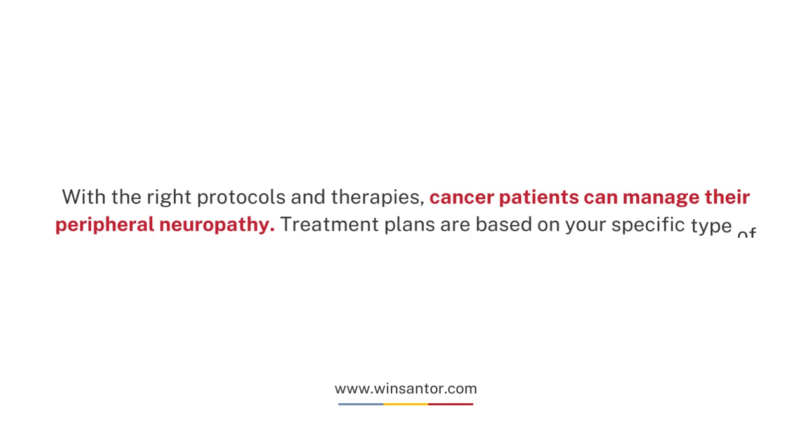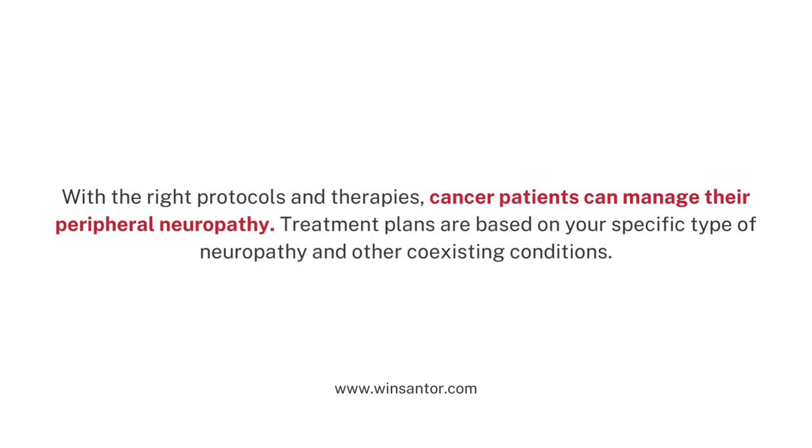With the right protocols and therapies, cancer patients can manage their peripheral neuropathy. Treatment plans are based on your specific type of neuropathy and other coexisting conditions.